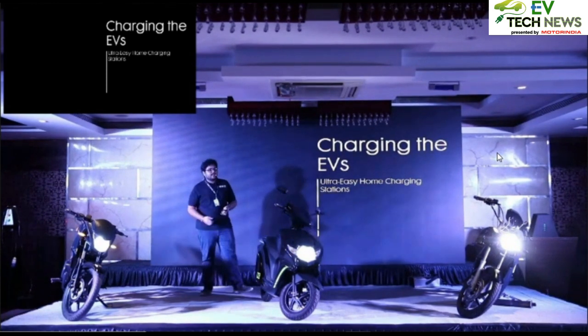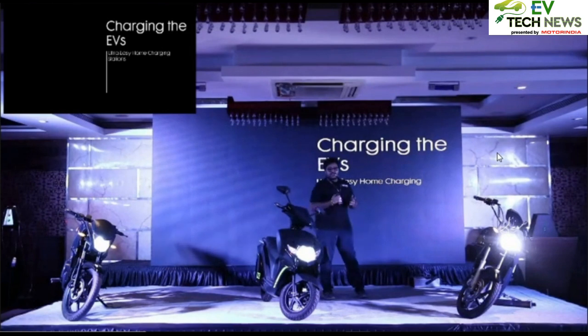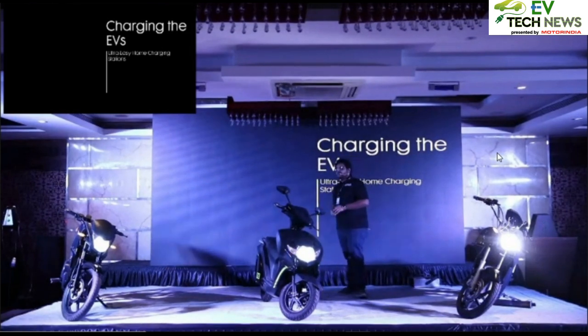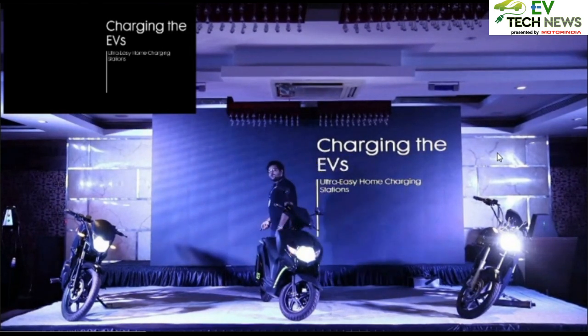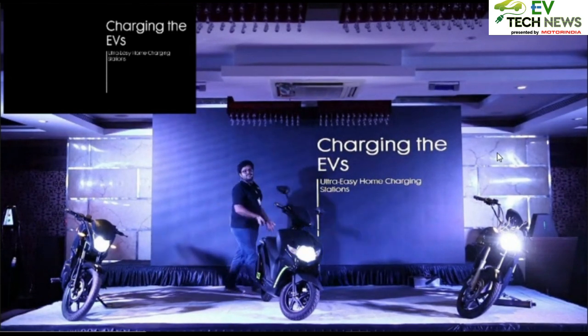Everybody has different needs — we cannot govern someone to slow charge or charge at a rate the OEM dictates. So we want to make sure you have complete control over where and how you want to charge. Hence, all vehicles are compatible with all public charging stations across the globe.